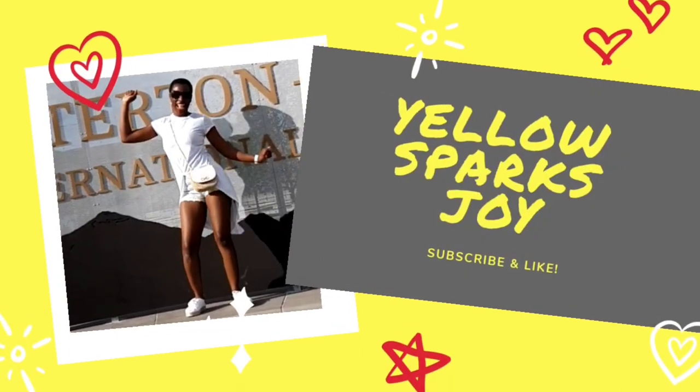Hi guys, it's Timmy with Yellow Spark Story, welcome to my channel. Before I get started with this video, if you're not yet subscribed or you're a regular viewer, please click on the subscribe button as well as the notification bell because it really helps my channel grow. If you're new here, welcome! If you like fashion and lifestyle content, especially handbags, then you'll want to stick around.